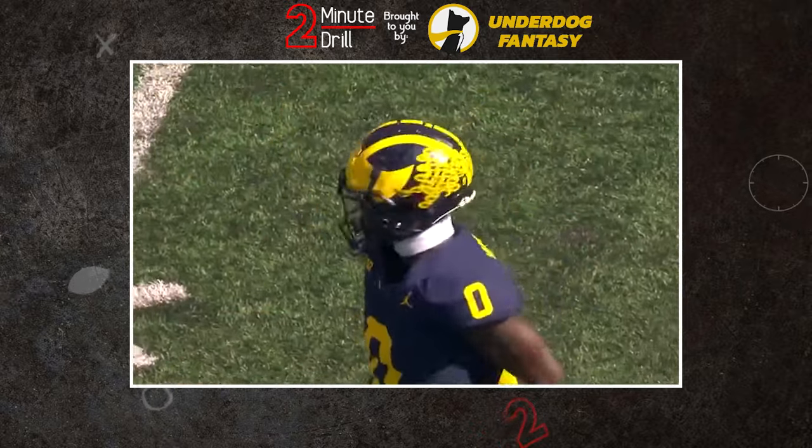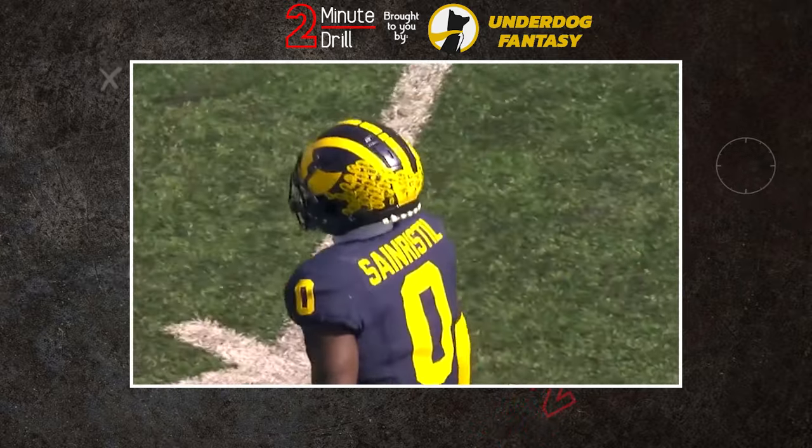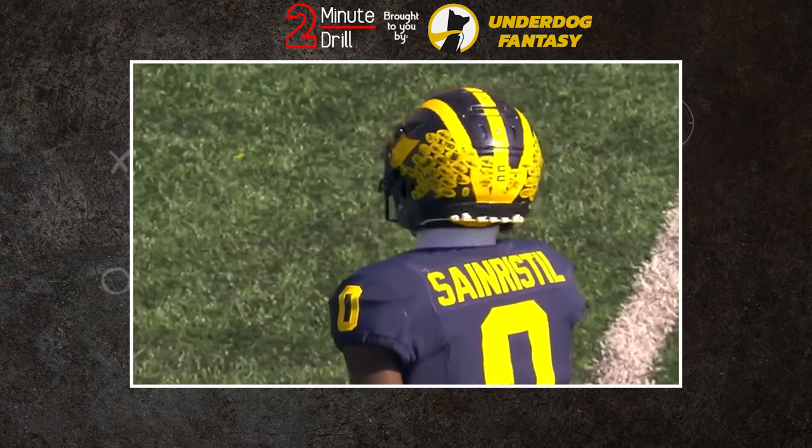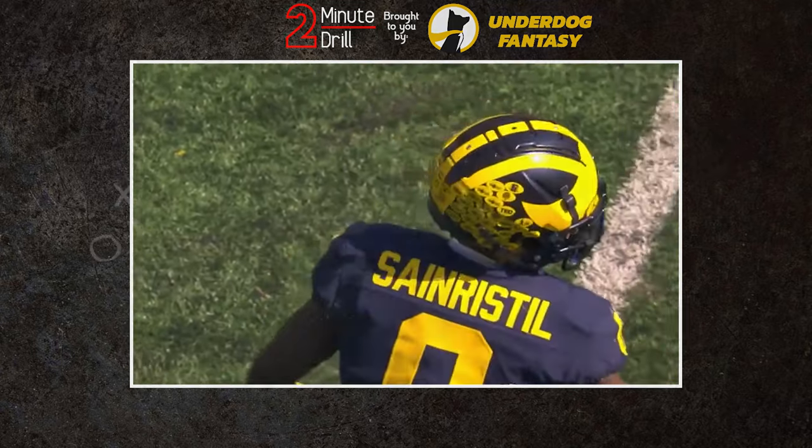Michigan cornerback Mike Sanders Still started his career at receiver, but eventually switched positions and flourished into becoming a top defensive back in the country. But how does he project for the NFL? We'll find out on this two-minute drill.